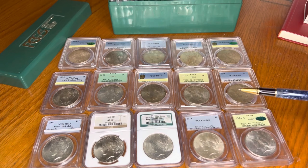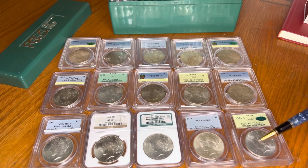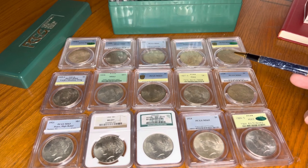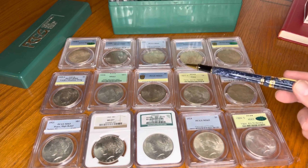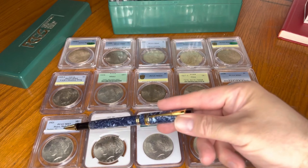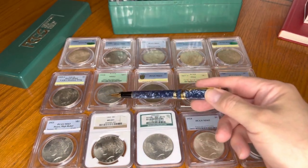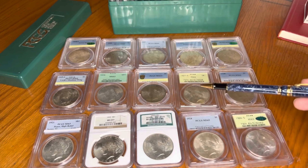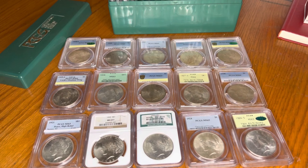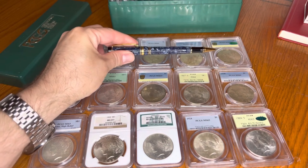Now it's just a matter of filling everything else in on the Peace Dollar set. I love slabs, and as I always say with coins — some of you have seen this one, some haven't — and now I hold in my hands the big key date coin.